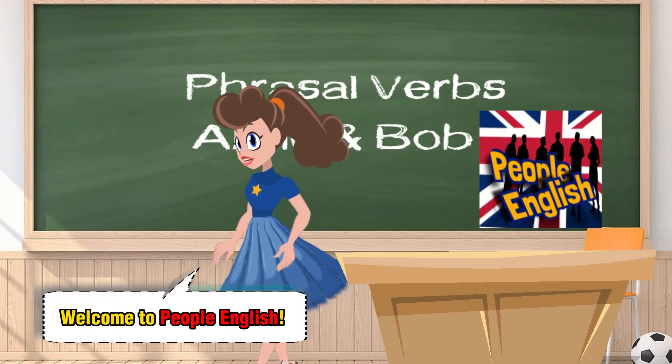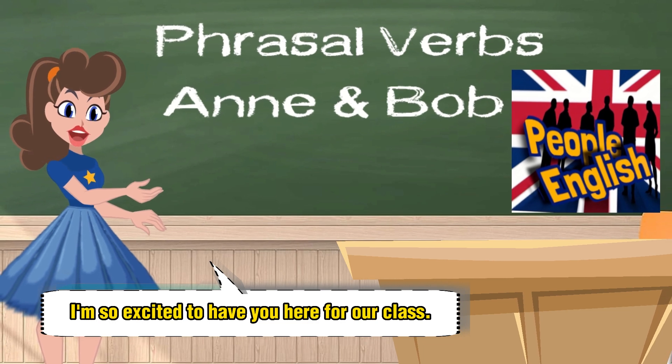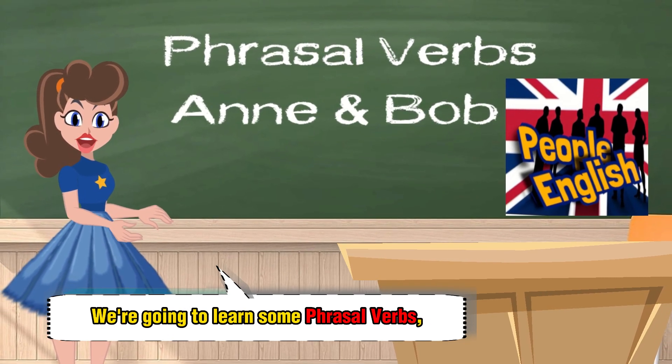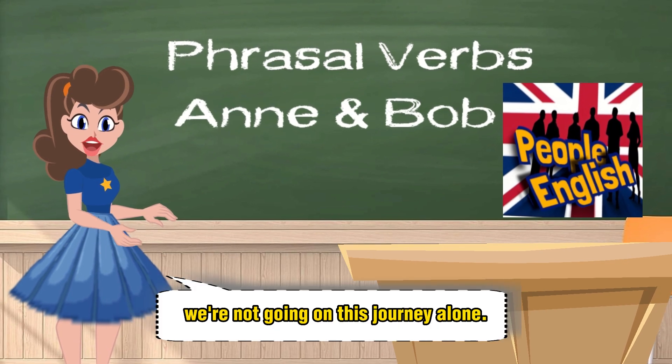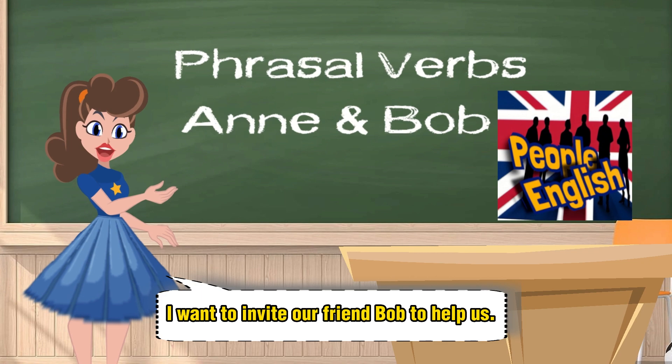Hey guys, welcome to People English. My name is Anne. I'm so excited to have you here for our class. We're going to learn some phrasal verbs, but don't worry, we're not going on this journey alone. I want to invite our friend Bob to help us.